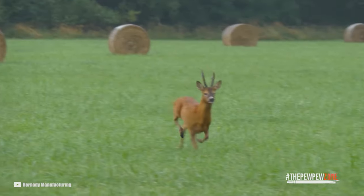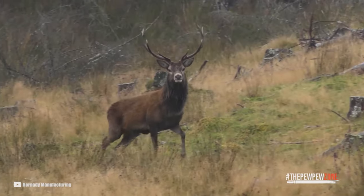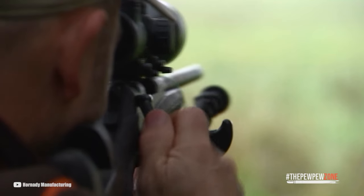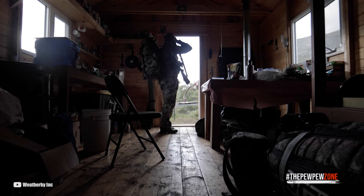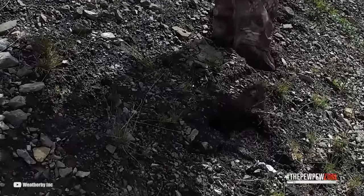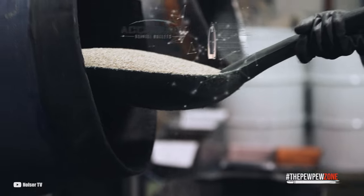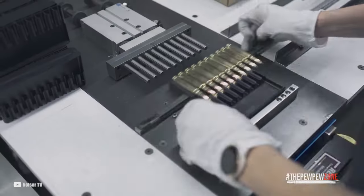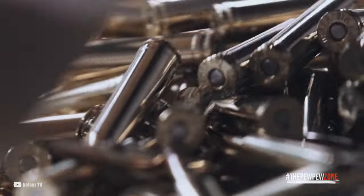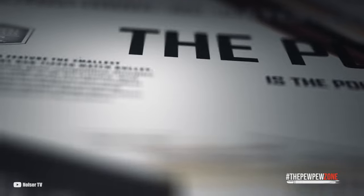However, availability can vary depending on location and demand. During times of high demand such as hunting season, it may be harder to find certain types or quantities of .300 Win Mag cartridges. Availability can also be affected by local laws and regulations limiting the sale or possession of certain ammunition types. Additionally, the current state of the world has affected production and importation of ammunition, and some types may be temporarily unavailable.